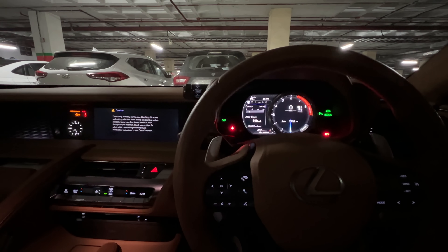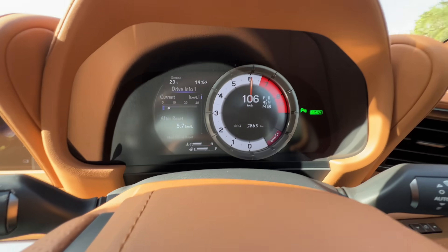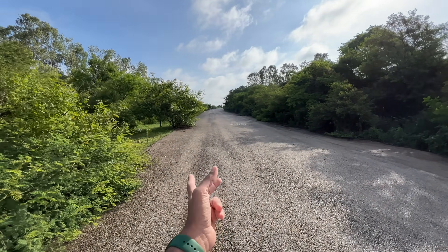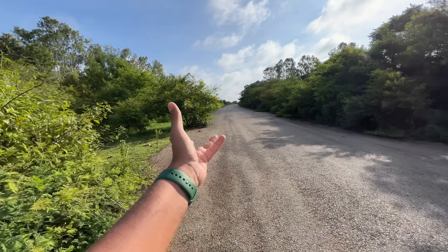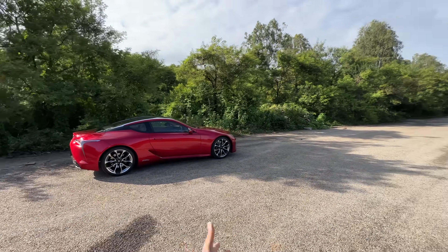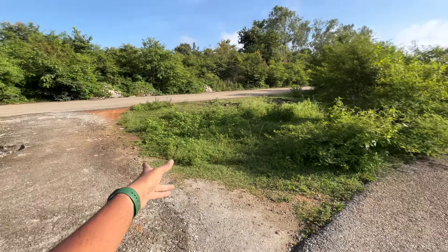Do you know if the car will start or not? I don't know when it will start. Maruti 800, Maruti Gypsy, Nissan Scala, Nissan Sunny, Renault Scala actually, Maruti Zen — a lot of cars on this road. So we will take the Lexus here because it's fully empty.